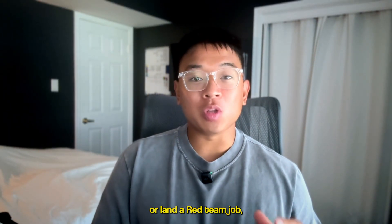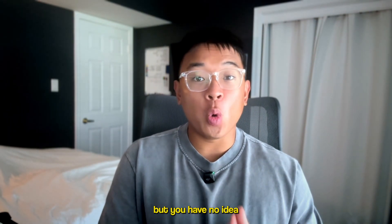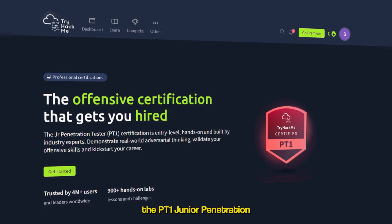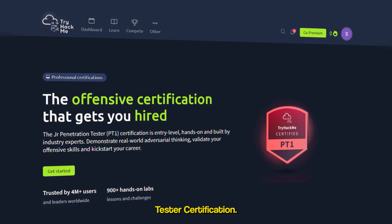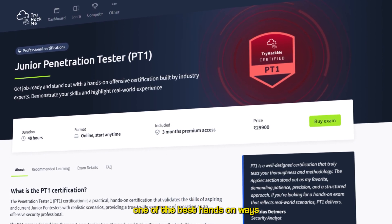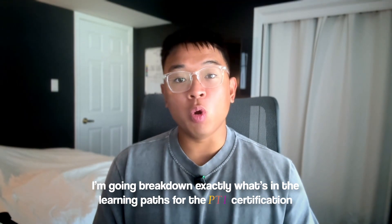So you want to become an ethical hacker or land a red team job, but you have no idea where to start. TryHackMe just dropped a new certification called the PT1 Junior Penetration Tester Certification. It's an entry-level certification, and it might be one of the best hands-on ways to break into the field. In this video, I'm going to break down exactly what's in the learning path for the PT1 certification, how the exam works, how much it costs, and whether or not it's actually worth your time or just hype.